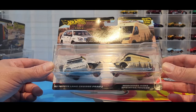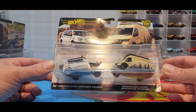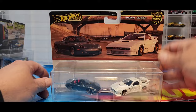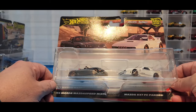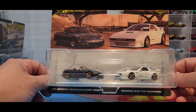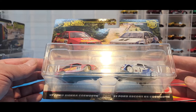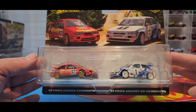So we've got Team Transports and Two Packs to look at. This is the new Mercedes-Benz Sprinter with the '05 Toyota Land Cruiser Prado - pretty awesome. And we did get the Mazda set: the '04 Mazda Speed Miata and the Mazda RX7 FC Pandem. And then on top of that we did get the Ford set.